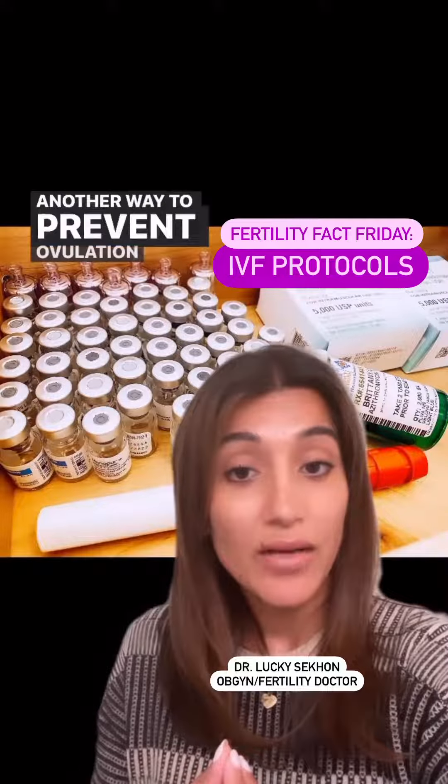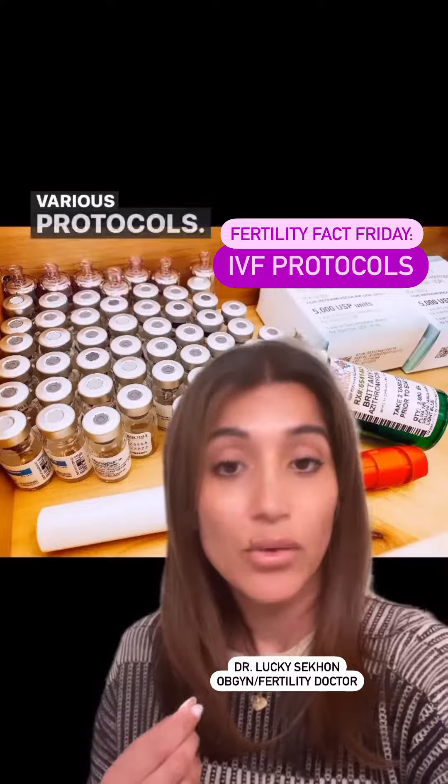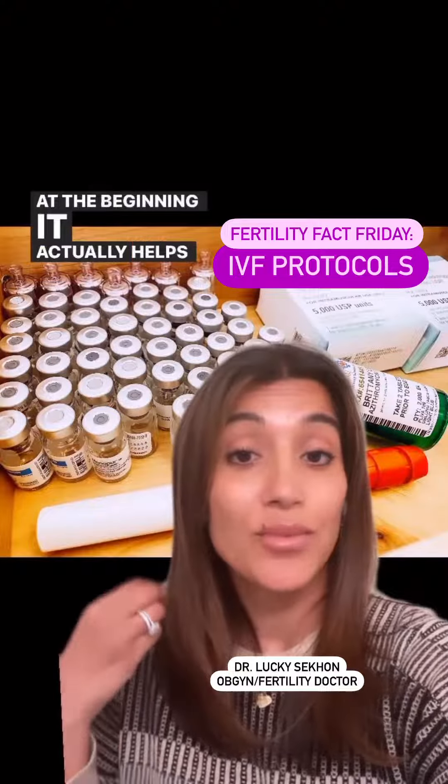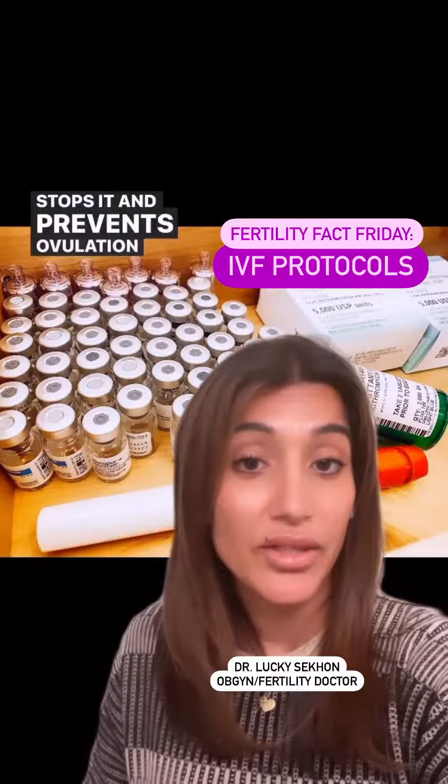Another way to prevent ovulation is with a medication called Lupron, and this can be taken throughout the cycle in various protocols. At the beginning, it actually helps to release more of that stimulating hormone from the pituitary, but eventually it stops it and prevents ovulation.